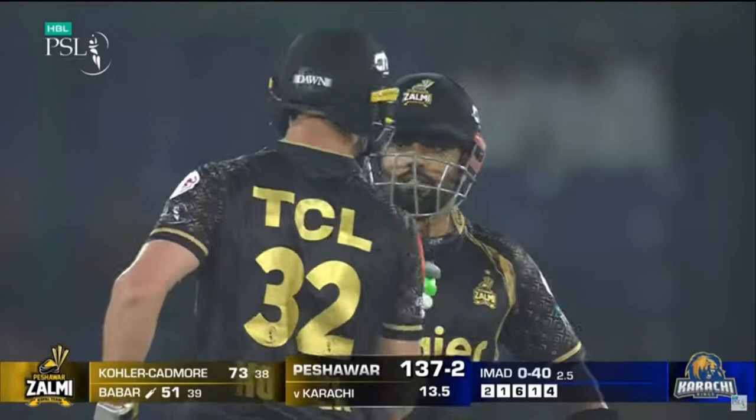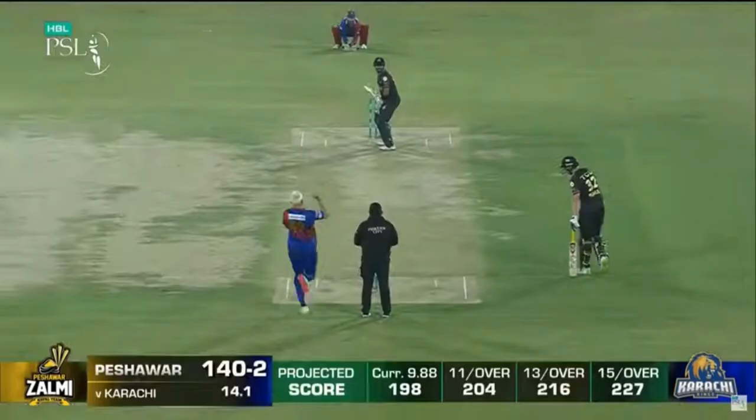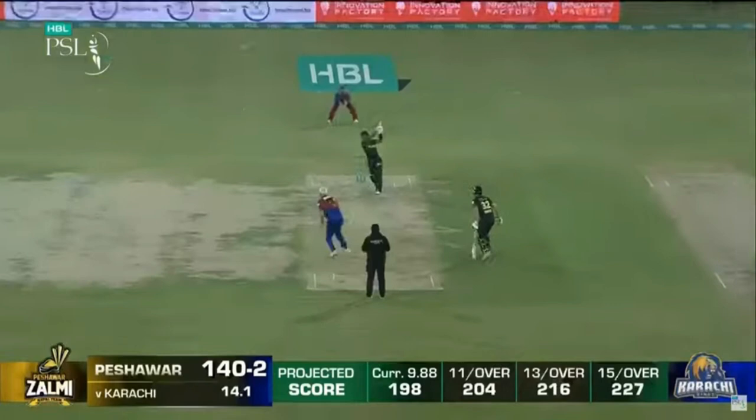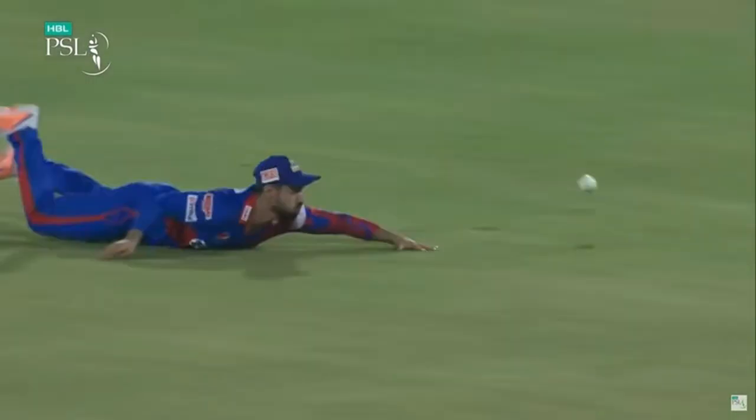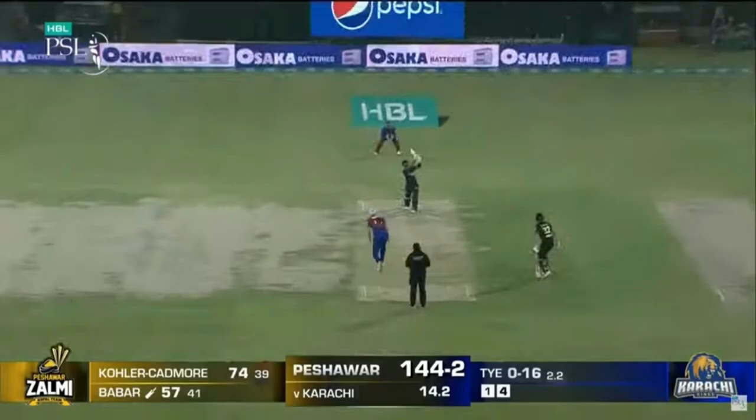Over 13.3: Imidwasam to Kohler Cadmoor — 6. Kohler Cadmoor is on fire, fraction short on off. Over 13.5: Imidwasam to Babar Azam — 4. Short and wide outside off. Over 14.2: Tie to Babar Azam — 4. Dropped! Babar Azam shimmies down the wicket and slaps it towards wide mid off, and the fielder stationed there gets his hands to it but parries it away to the boundary.